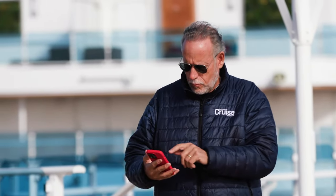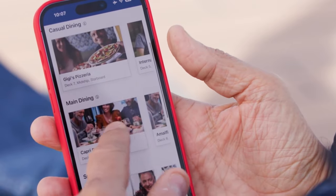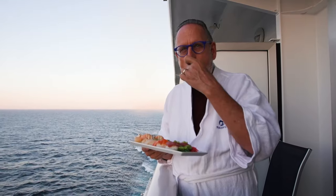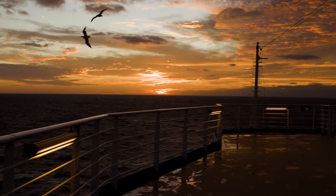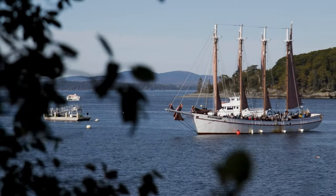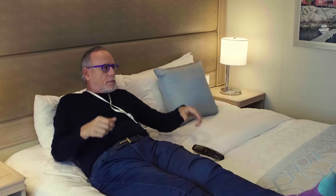Get food, drinks, and more delivered to wherever you are on board using your medallion and the Medallion Class app — you can avoid crowds at the bar and still enjoy this beautiful sail-away sunset. The sunset leaving Boston is gorgeous and simply defines how wonderful the day was. Tomorrow we'll be experiencing the wonders of Bar Harbor, Maine.